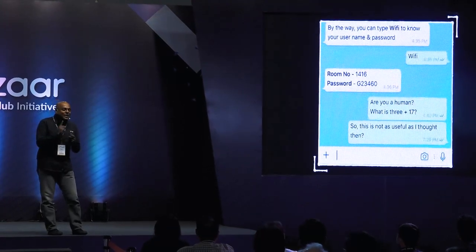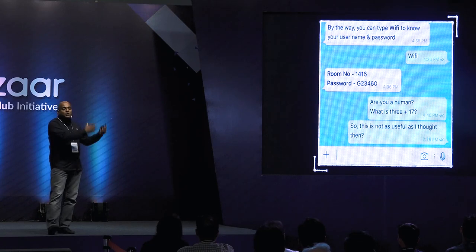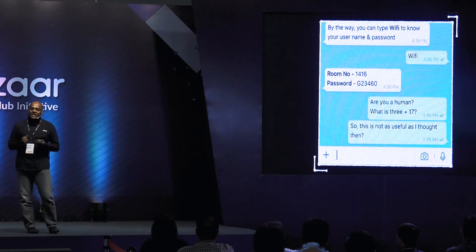Humans are not single-question beings. If you really want to create tools that you want to position as "talk about anything and it will respond," you need to have a plethora of questions and answers.